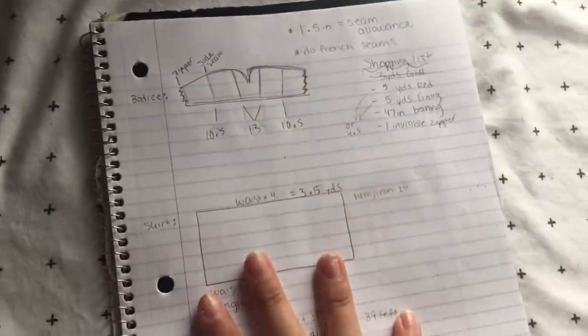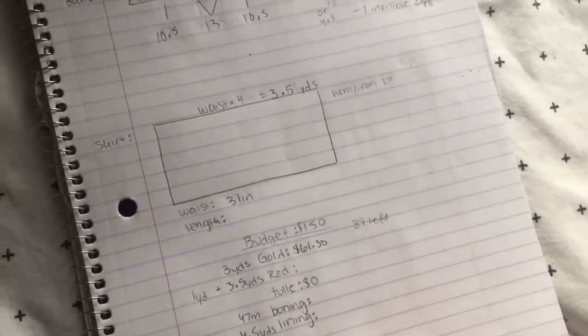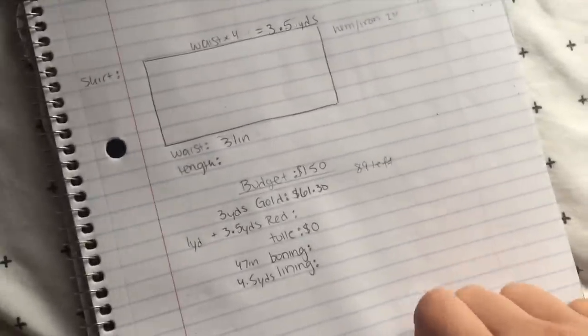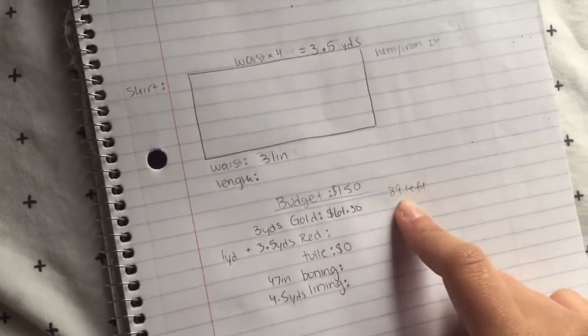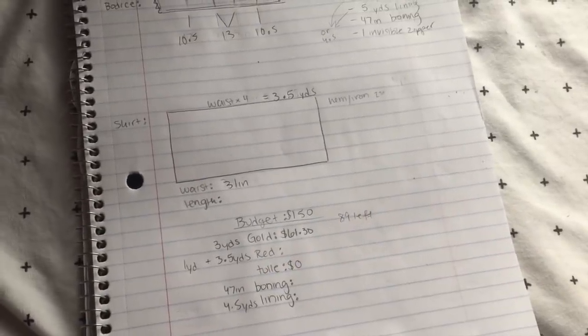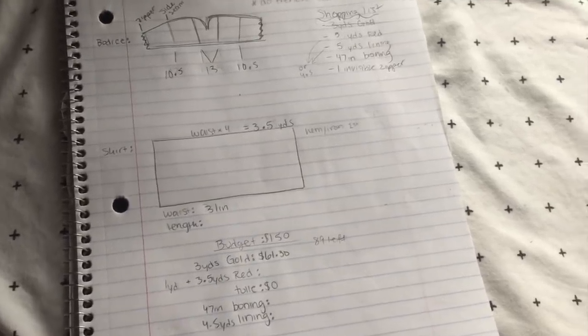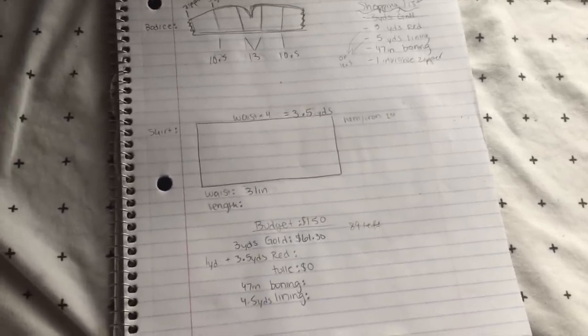I think it's going to be all red, and hopefully this doesn't exceed $150 because I would never spend that much on a dress anyway. The gold was already $61.30, which means I have $89 left. I already have all the tulle; hopefully the boning won't be too expensive, lining is normally pretty cheap, and the red is on sale right now. I'm probably going to go back to Joann's again — a second time today. I'm back in the car on my way there; I'm excited. That means I can probably start sewing tomorrow, or at least get everything cut out.